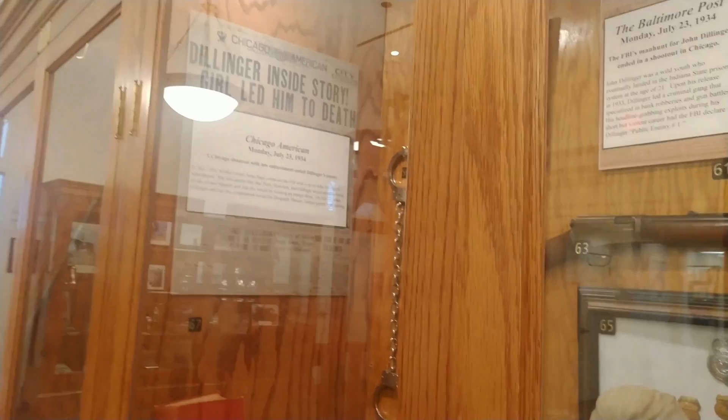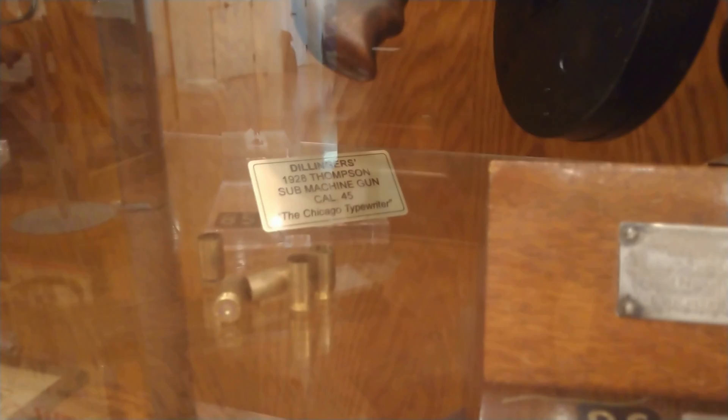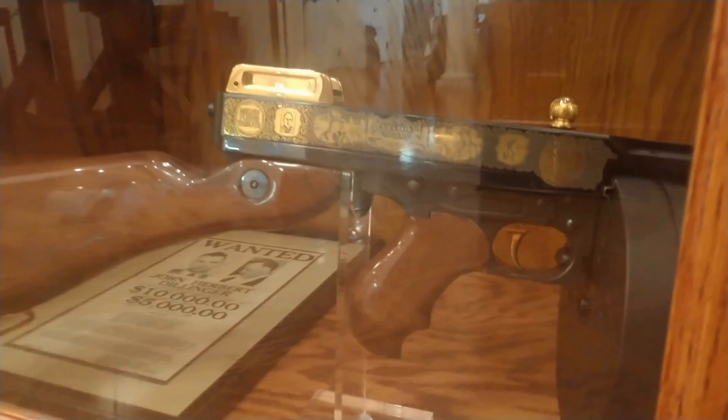As we saw in the video a few minutes ago, this is John Dillinger's 1928 model Thompson submachine gun — he called it the Chicago typewriter. This is probably my favorite cabinet.